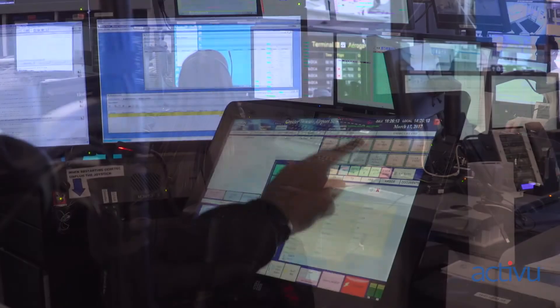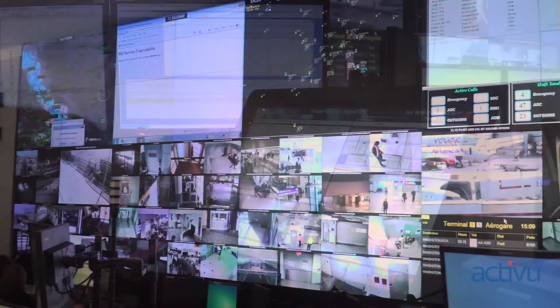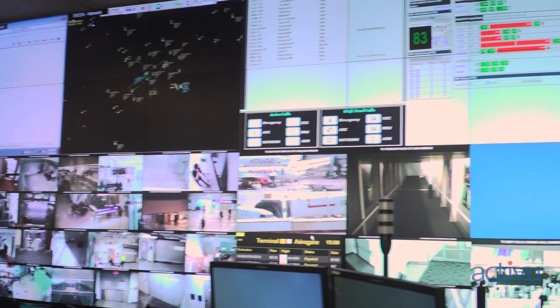ActiveView came in and trained us, showed us best practices on how things are done in other control centres. One area where we leverage their expertise is their ability to have worked with hundreds of other control centres throughout the world. If you tell them your vision, they've done so many of these that they can take your vision and say, 'Have you thought of this? That airport over there does that.' A lot of times you go, 'I didn't know I could even do that.' So the message is: don't limit yourself to what you think you can do — think big, then talk to them, and you'll probably find out it could be even bigger.